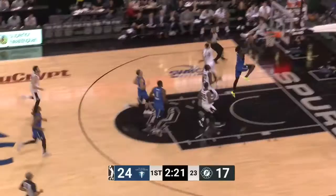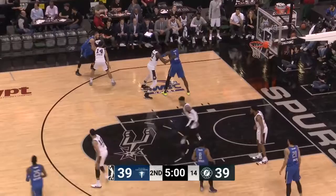Nick Johnson loses the handle, loose ball, picked up by Dentman and he's able to get it ahead. Here's Motley — Eurostep and slams.